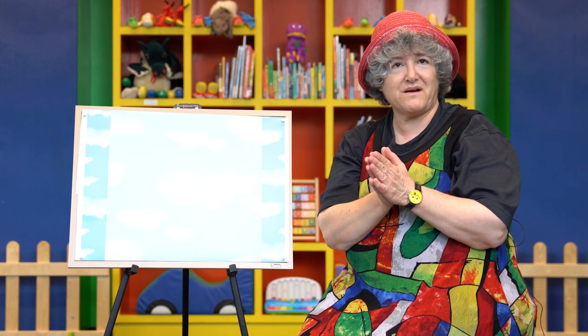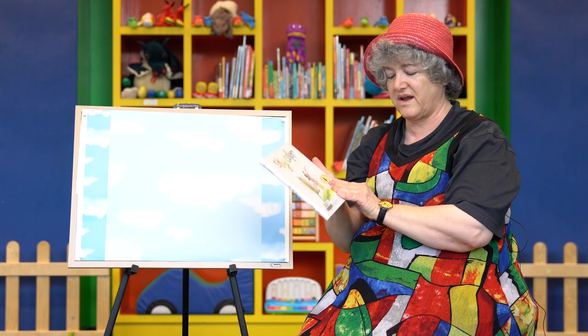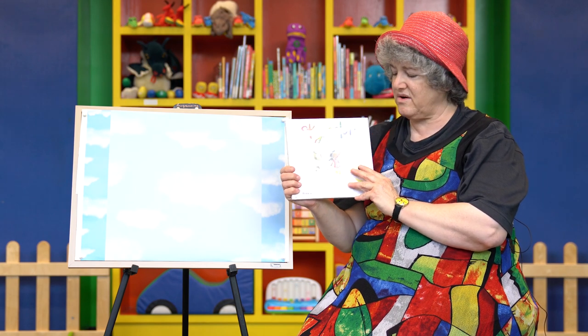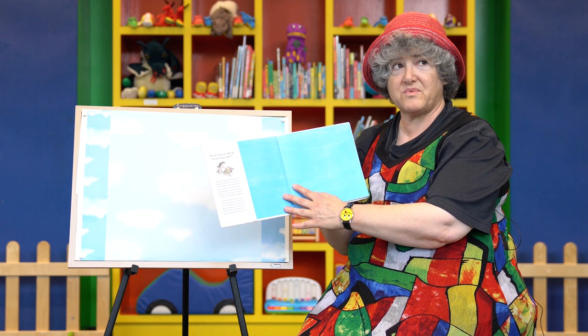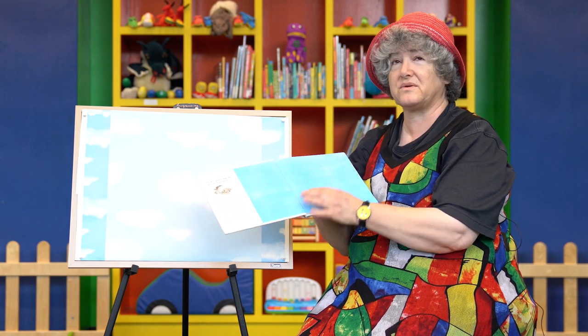And now we're going to read our book. Today we have a book called Sky Color and it's by Reynolds. Sky Color — blue. What kind of sky color are we looking at? This is blue. Usually the sky color is blue.